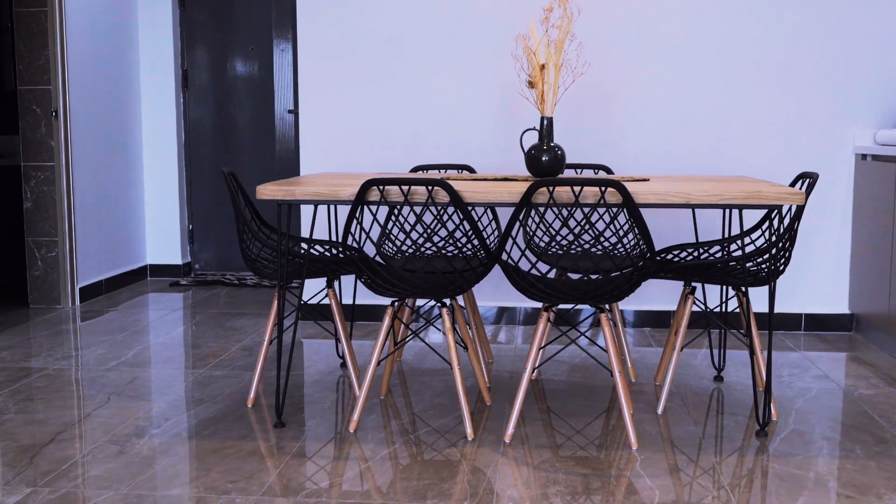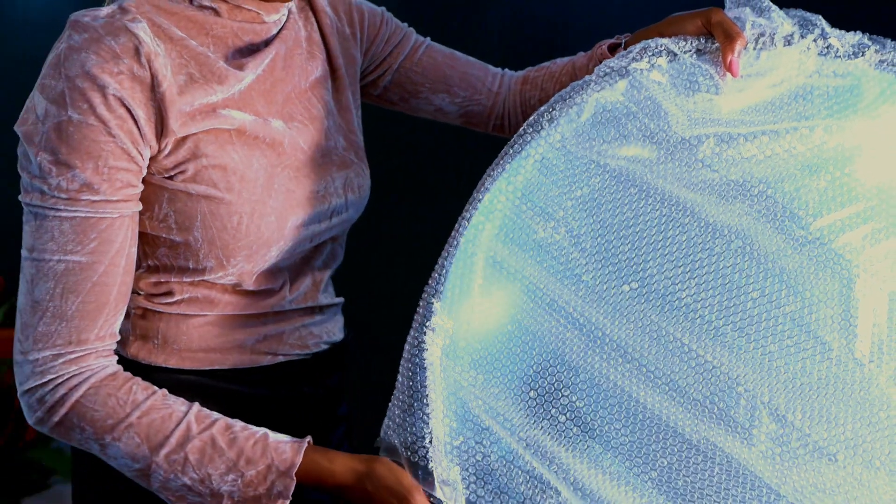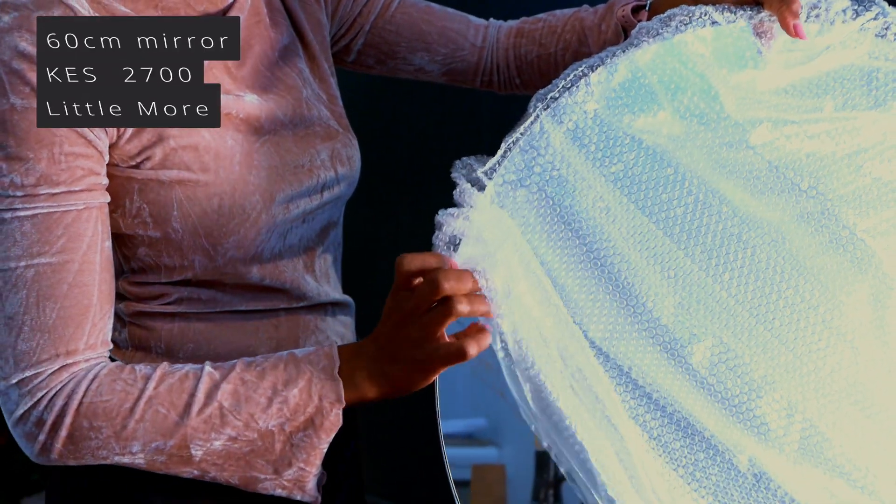I need your help again with where to put the mirror. There are two options: a really large mirror in a landscape position right above the dining area, or one in a portrait position close to the kitchen. I don't know which will make the room look bigger. A mirror above the dining area won't be so functional since you won't be able to see yourself fully, and having a mirror where you can see yourself fully is important. I also managed to get really beautiful 60-centimeter round mirrors from a store called Little More, going for 2,700 shillings each, and I still need to figure out where to put them.